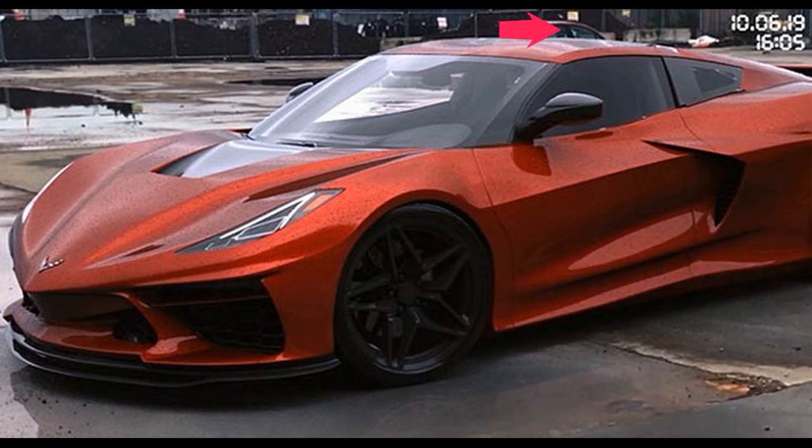I am not sure if these numbers here were added for effect but they seem to show a date and time of October 6, 2019 at 4:05 PM. Just sitting here in a parking lot, I wonder if this Z06 was just hanging out here in the open all along.